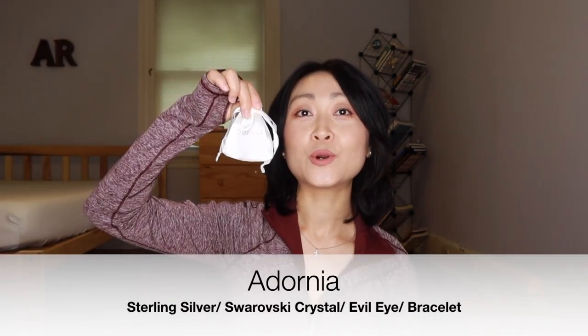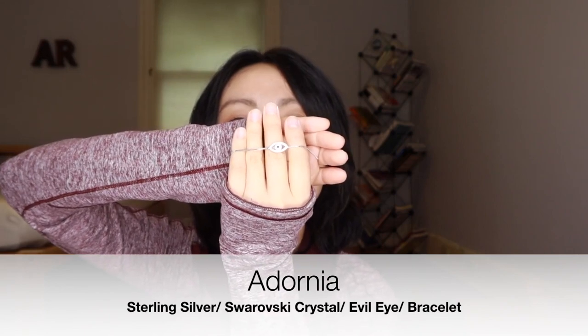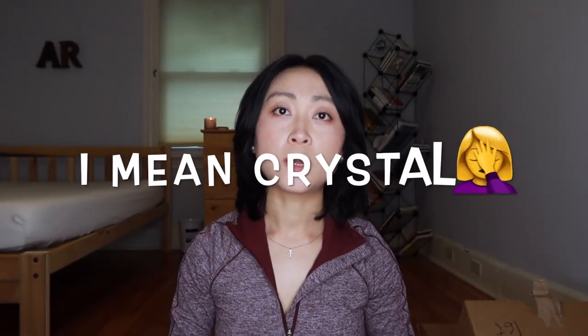Small package — it's adorable. It's from Adornia. It's an eye shape, and the diamonds are from Swarovski.